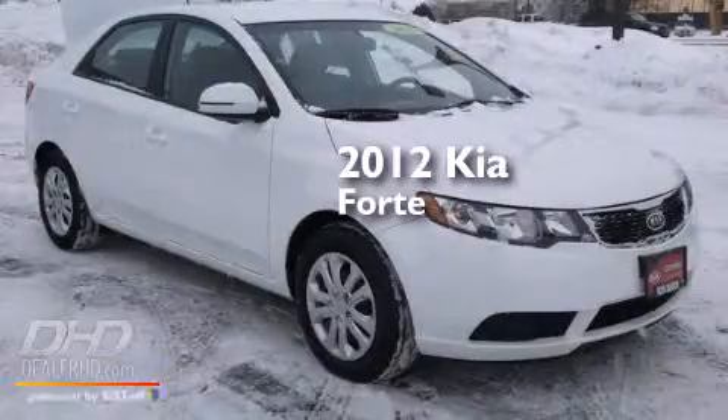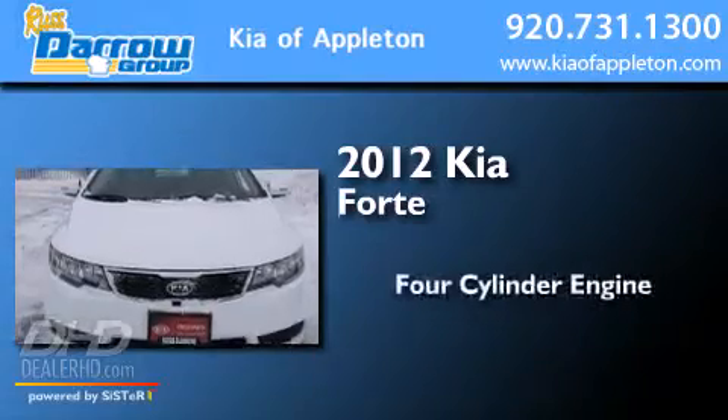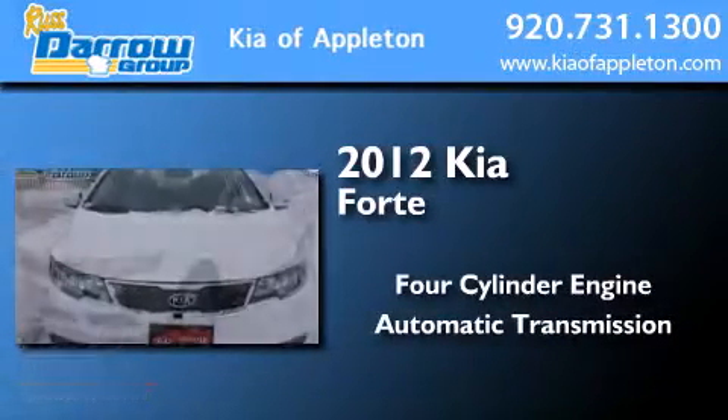This is a certified pre-owned 2012 Kia Forte. It has a four-cylinder engine and an automatic transmission.